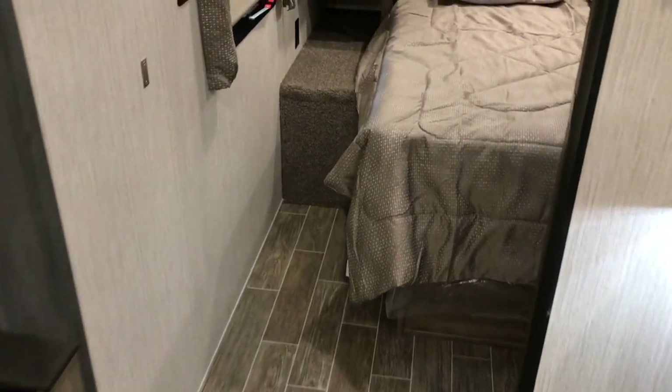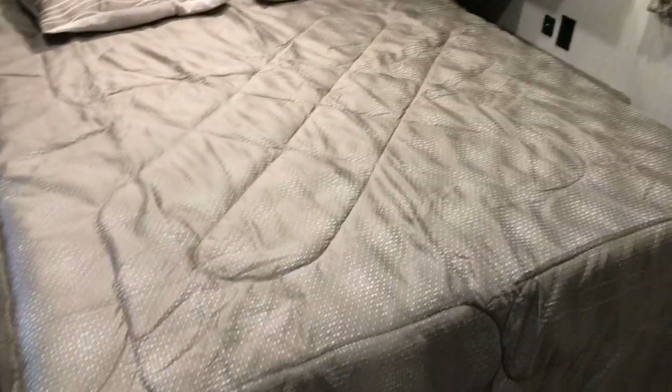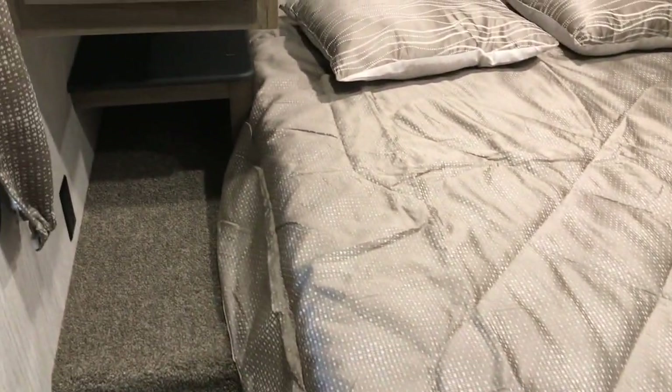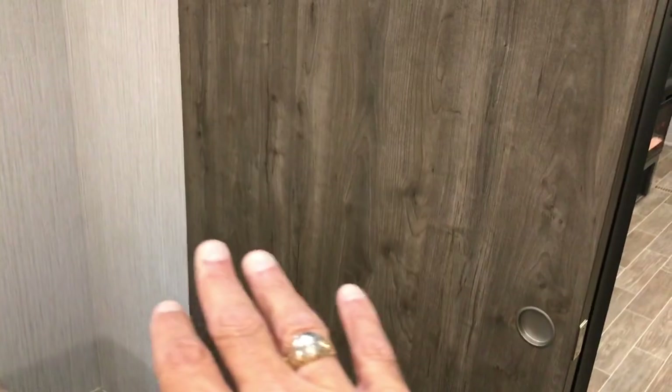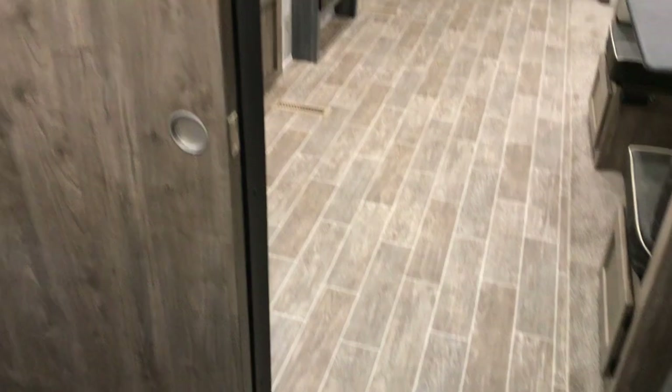There's a nice big opening to go into the bedroom, with cabinets next to and above the bed. It's a 60 by 80 queen-size bed with a good amount of room to get around it. There are USB ports and outlets on both sides of the bed, so if you have a CPAP or something like that there's plenty of room. It's a 36-inch wide opening right here to get into the master bedroom area.